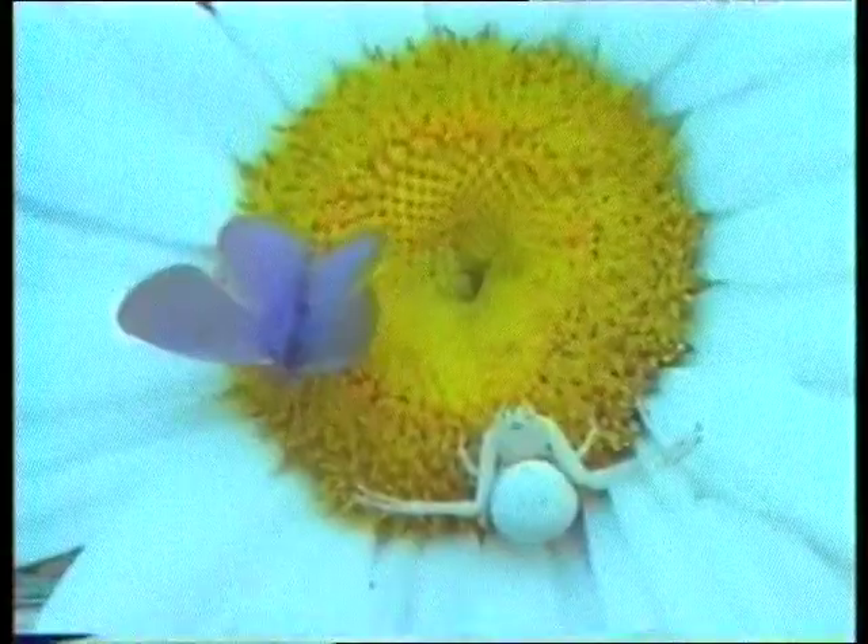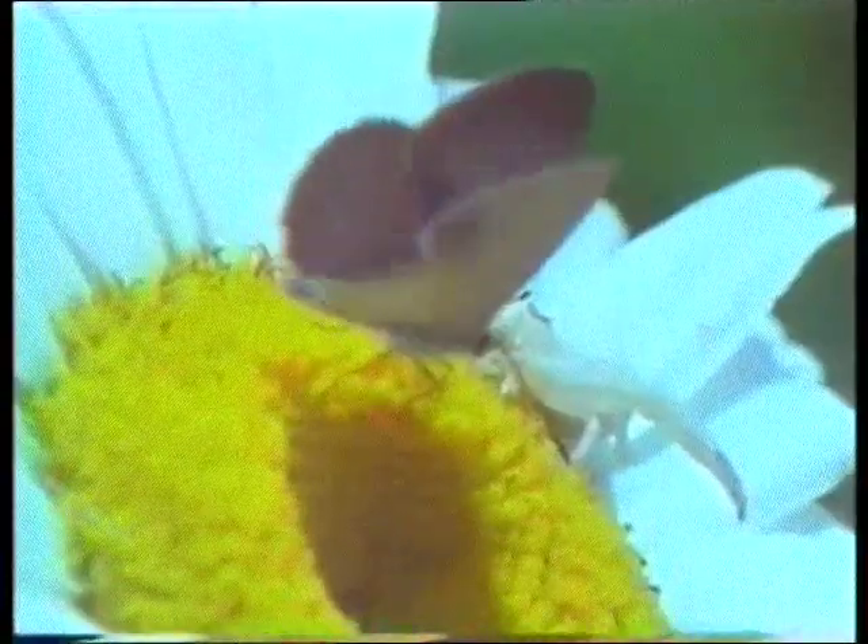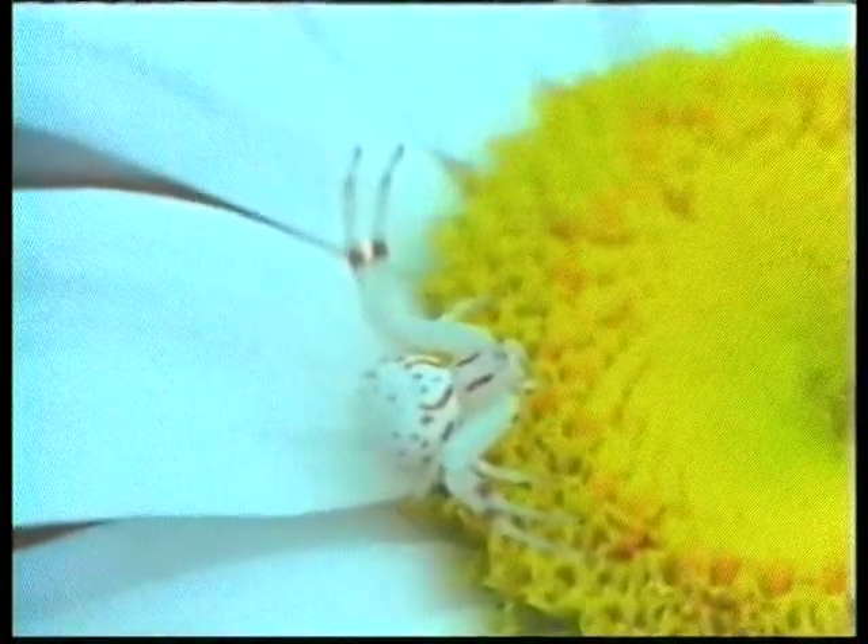This white spider is waiting for its prey right on the edge of the white part of a flower. From the point of view of a butterfly alighting in the center of the flower, the spider is the same color and design as the surrounding petals. The spider is so well camouflaged that the butterfly sometimes lands on it without noticing.